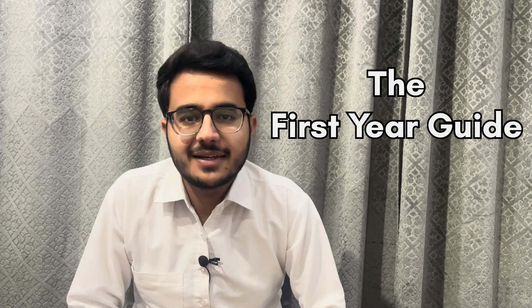Hello everyone, welcome back to the channel. I am Ajay Rati and currently I am a third year veterinary student at SKUAST Jammu. This video is all about the first year guide — I receive a lot of comments regarding veterinary first year tips and tricks, and this video is all about that.